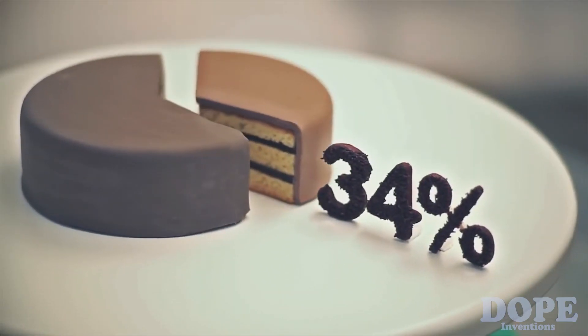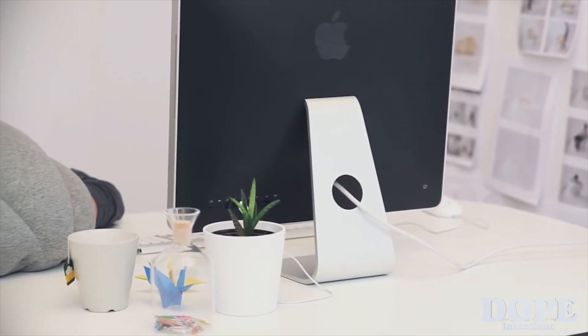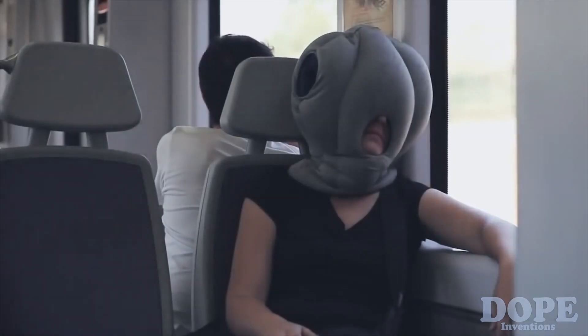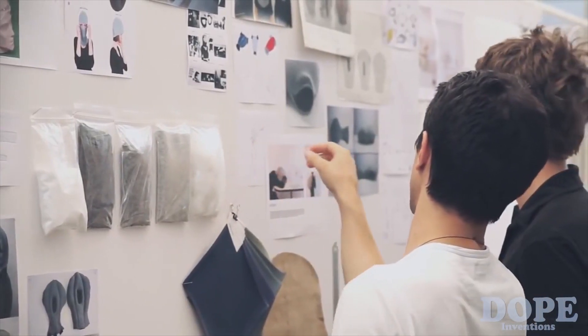Did you know that power napping increases productivity by 34%? We spend so much time at work, in front of the screen, or in transit, and we thought — why not create something that helps us nap, disconnect, and dream.